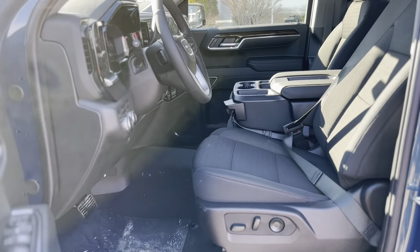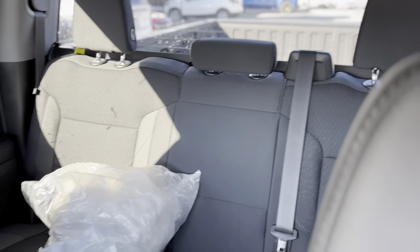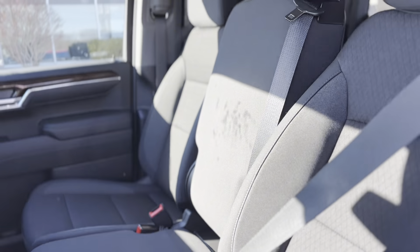The exterior boasts a cornerstep rear bumper, LED headlamps, and 18-inch machined aluminum wheels. The X31 off-road package adds off-road prowess, and the 5.3L EcoTec3 V8 engine ensures robust performance.